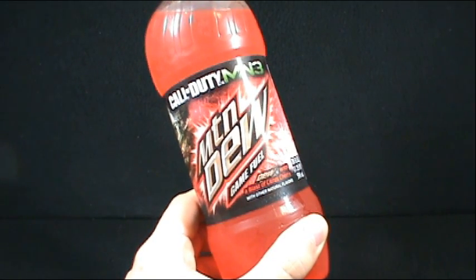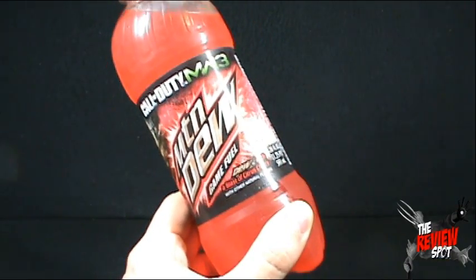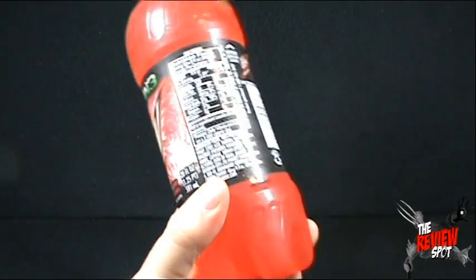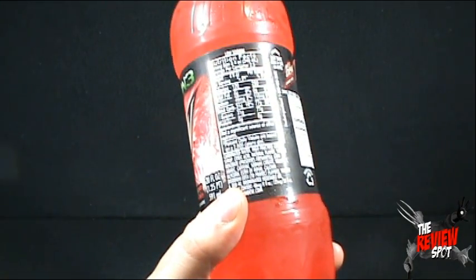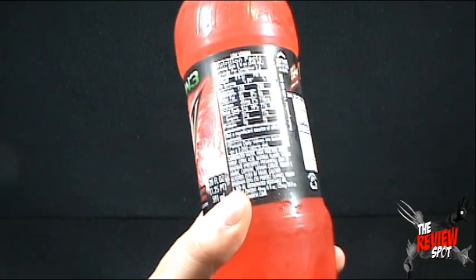Let's not also forget it also has natural — it says with other natural flavors as well. What those natural flavors are, we really don't know. I suppose I could just turn around and look at the back here. It says natural flavor. It says squat.